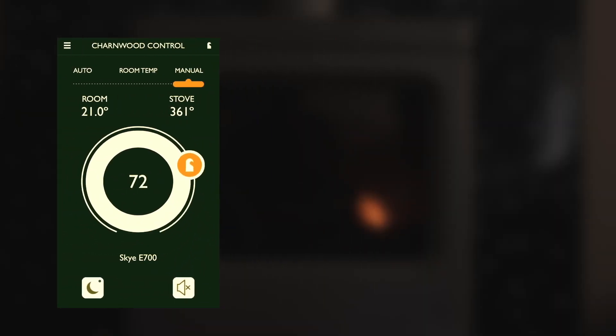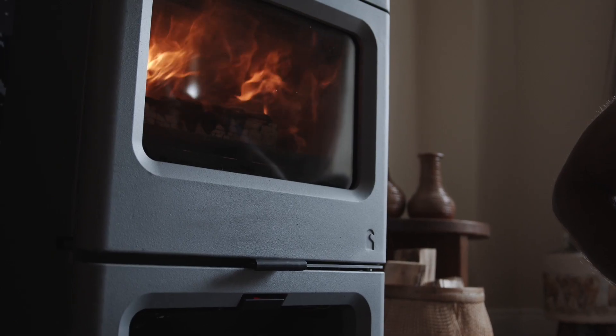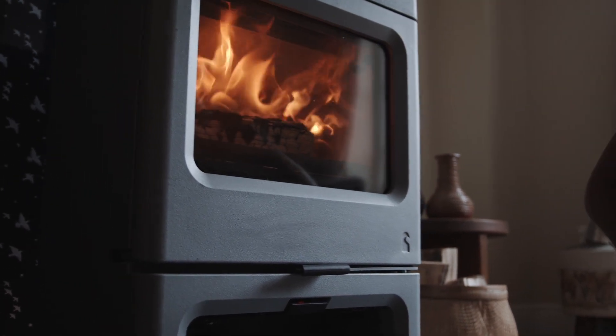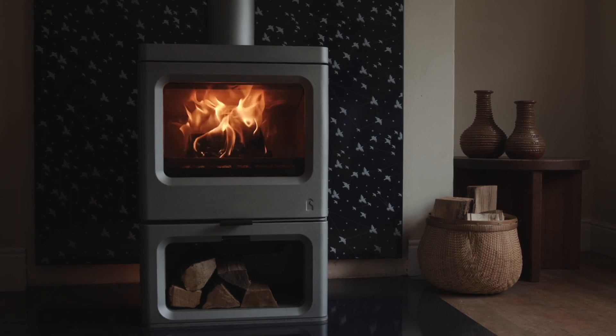Manual mode allows you to be in control — in truth, the stove will do it better. Here you can turn the stove up, turn it right down, and even create the fireball effect. This can be done on the app or by another long press on the control, which turns the light to red, and you can scroll through the levels if you prefer.